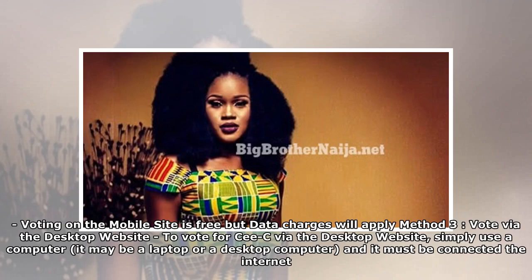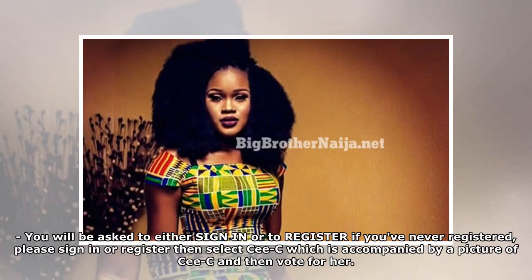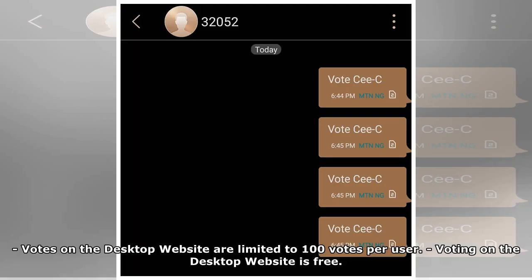Method 3: Vote via the desktop website. To vote for CeCe via the desktop website, simply use a computer — it may be a laptop or a desktop — and it must be connected to the internet. You'll be asked to either sign in or register. If you've never registered, please sign in or register, then select CeCe — accompanied by a picture of CeCe — and vote for her. Votes on the desktop website are limited to 100 votes per user, and voting on the desktop website is free.